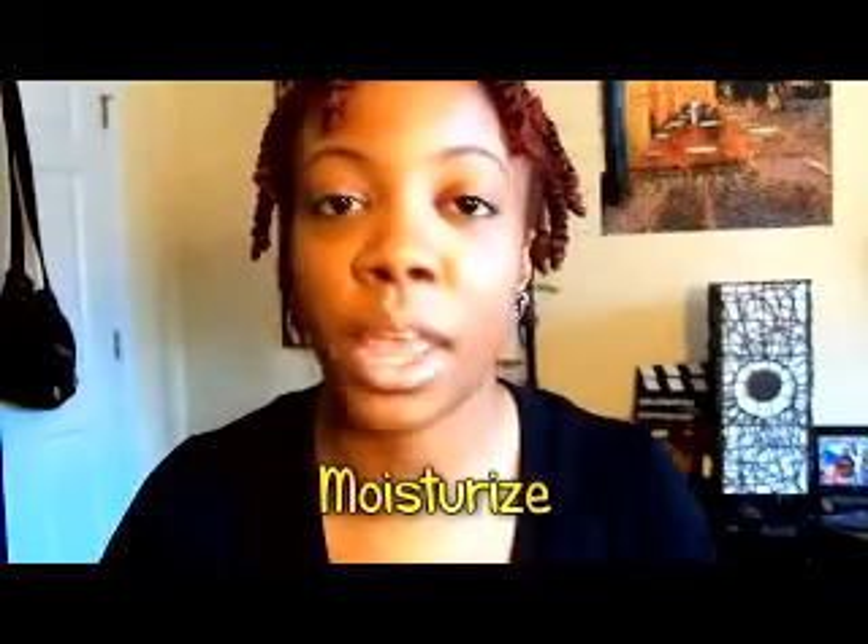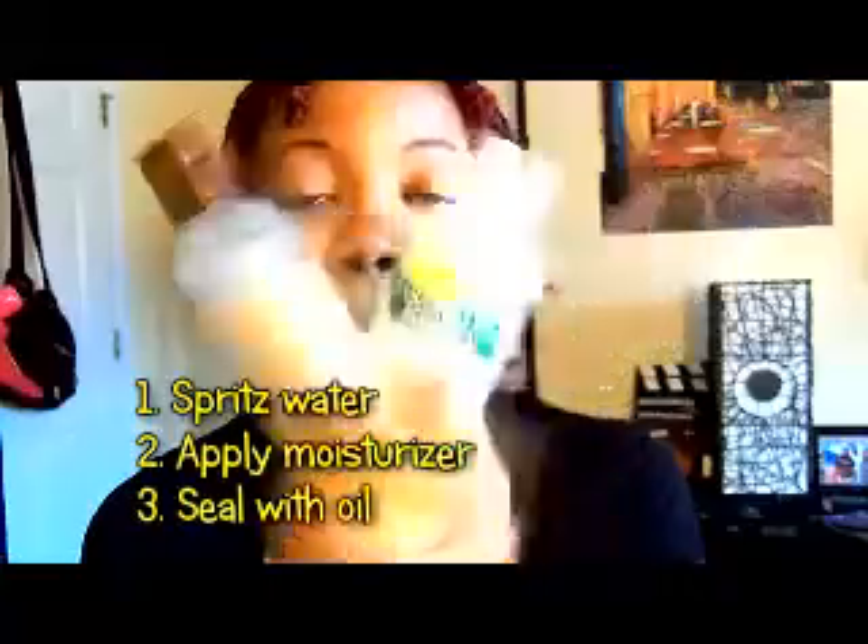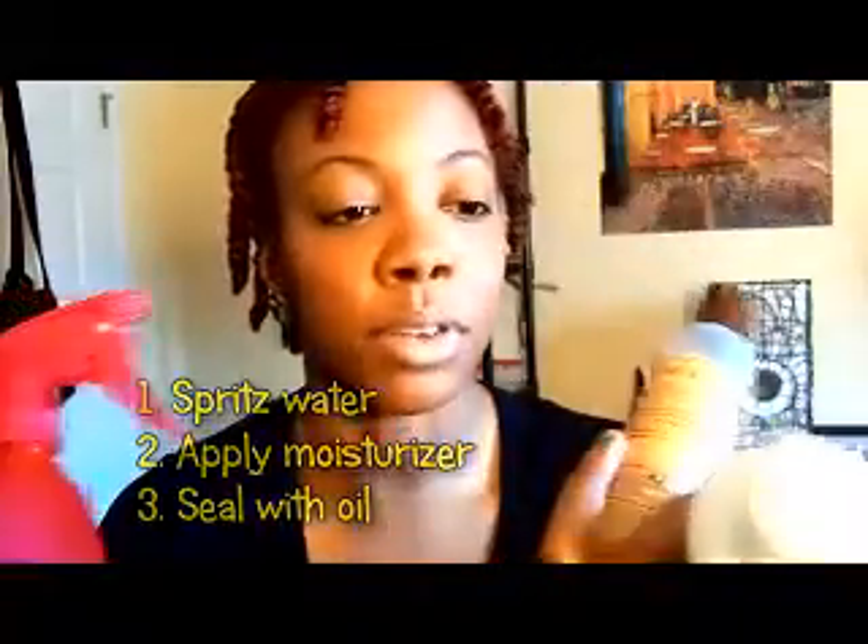I moisturize my hair every single day. Every night I spritz it with water and moisturize. For moisturizing, I apply Palmer's Coconut Formula Replenishing Hair Milk — it's very lightweight. I was using Shea Moisture's Curling Style Milk but it was a little bit thicker, and I wanted something lighter. This has coconut milk and keratin in it and does the job. On top of that, I always apply my Carol's Daughter Hair Balm to seal in the moisture — water, hair milk, and hair balm is my moisturizing combo.